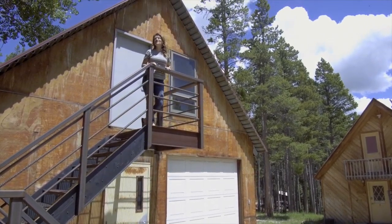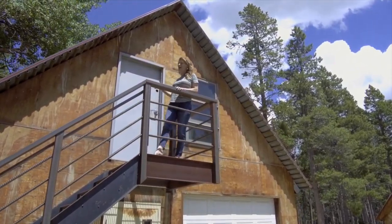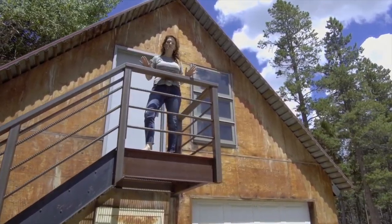I wanted to make sure to tell you that this property has a four-car garage and has loft space up here that has many options to do.